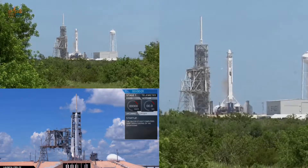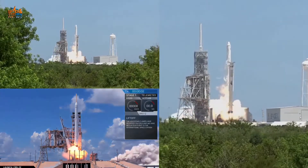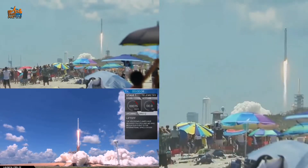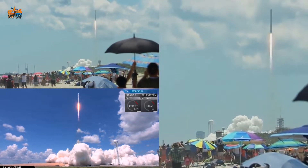3, 2, 1. The liftoff of the Falcon 9 takes flight with the Dragon spacecraft, destined for the one-of-a-kind laboratory in microgravity, the International Space Station. The Falcon 9 has cleared the tower.